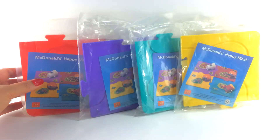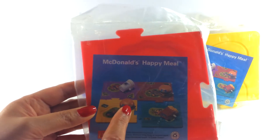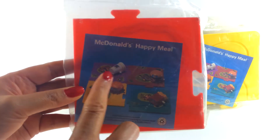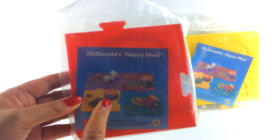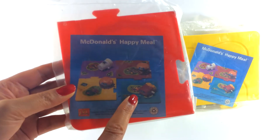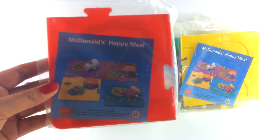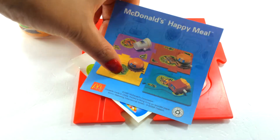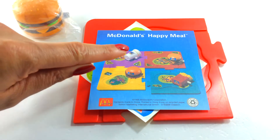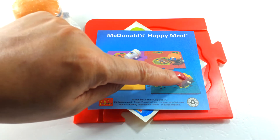Okay, let's see what we've got here. On the flyer it shows all four of the toys and we've got all four here, which is great. They're called Tricky Trackers, so we need to open these up and find out exactly what that means. Here's a closer look at the flyer — it looks like we'll get a shake, a Big Mac, a hamburger, and fries.